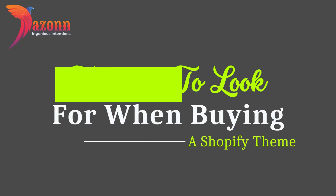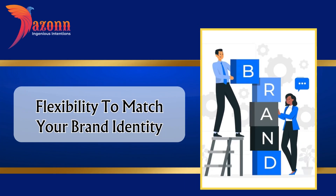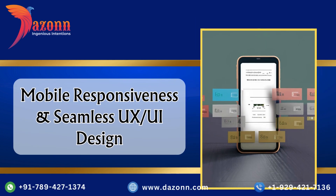Features to look for when buying a Shopify theme: high quality imagery and visual appeal, flexibility to match your brand identity, mobile responsiveness and seamless UX, and UI design.